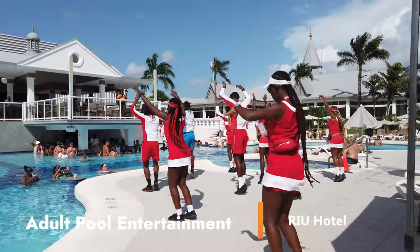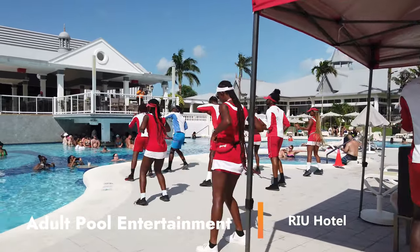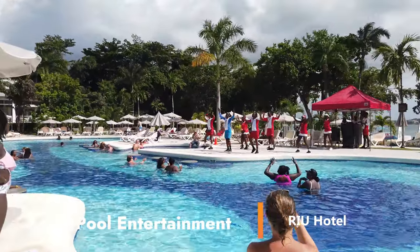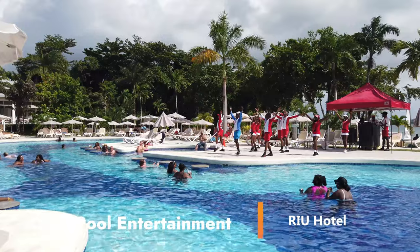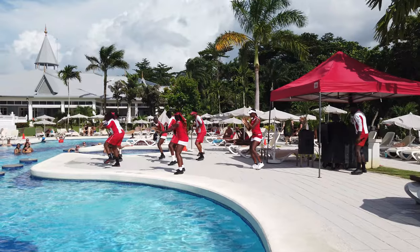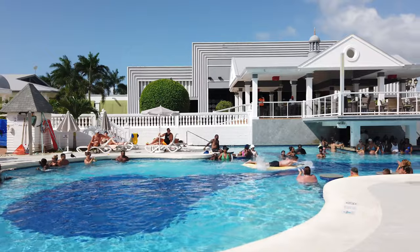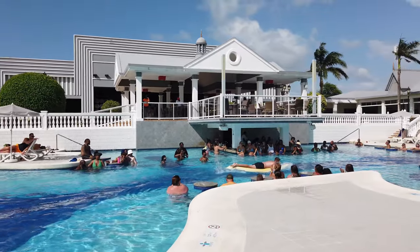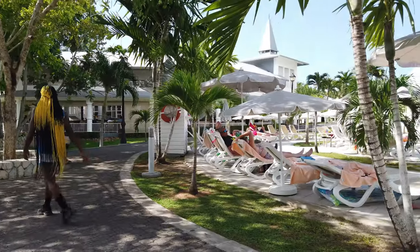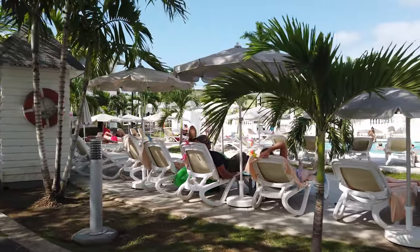The folks in charge of entertainment do a fairly good job — they're doing a little dance routine here to get you in the mood. The music is very loud. In addition to the shows and dance routines, there are competitions for guests, which are kind of entertaining and fun. A lot of these people are drunk, so it's pretty funny and quite entertaining.